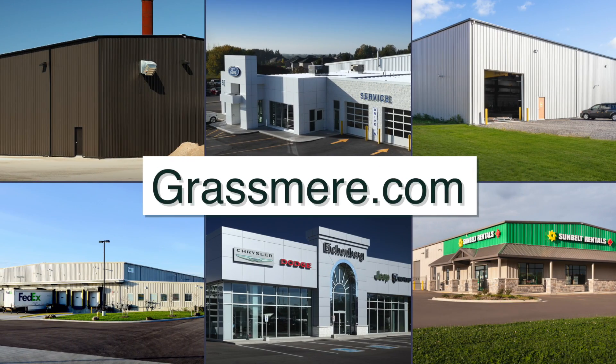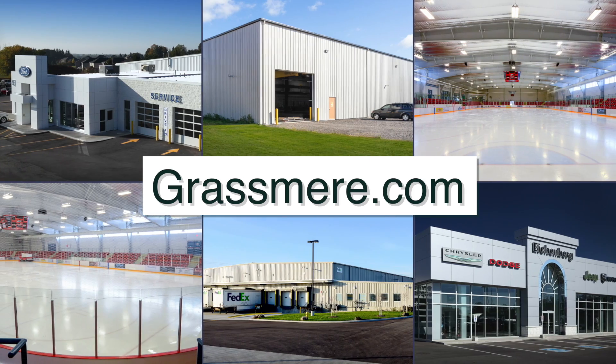To learn more about Grasmere Construction, visit our website, www.grasmere.com.